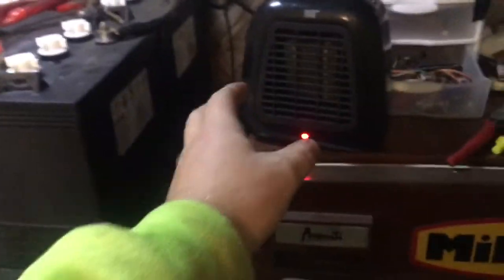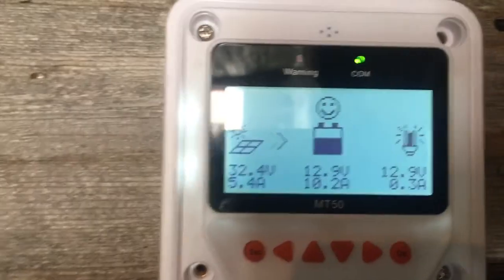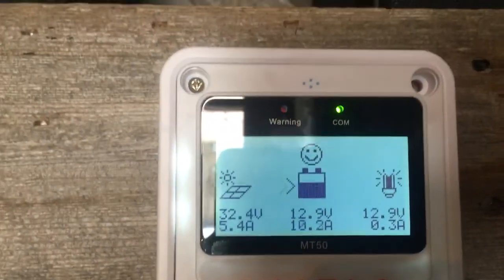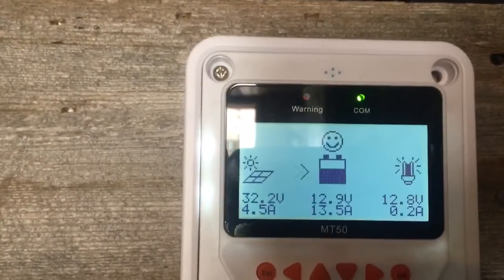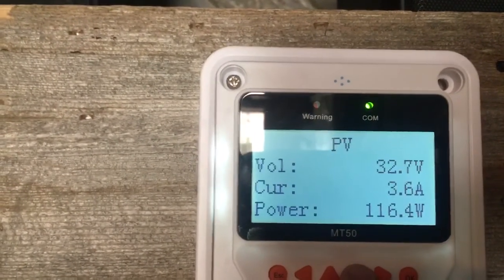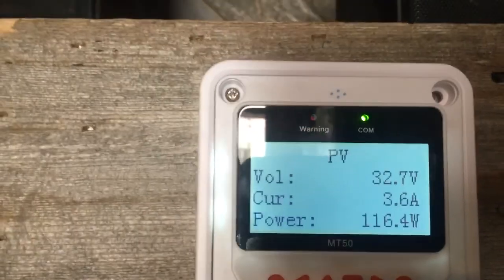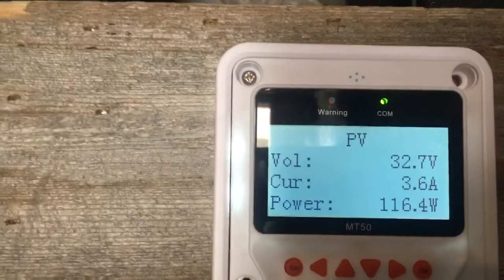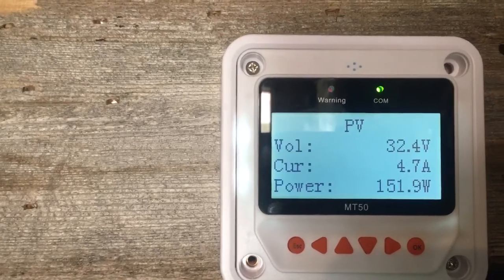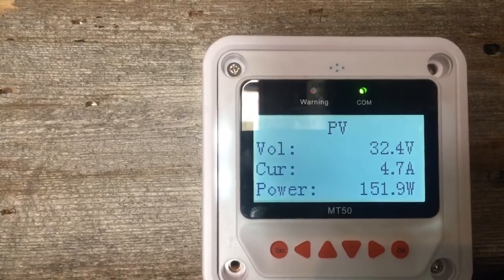I just turned on this little 400-watt heater, so it's basically taking all the juice away, as you can tell. I just wanted to see what I can get here, wattage wise. 13.5 amps — that's crazy! That's the highest I've ever seen it. So we got 151 watts.